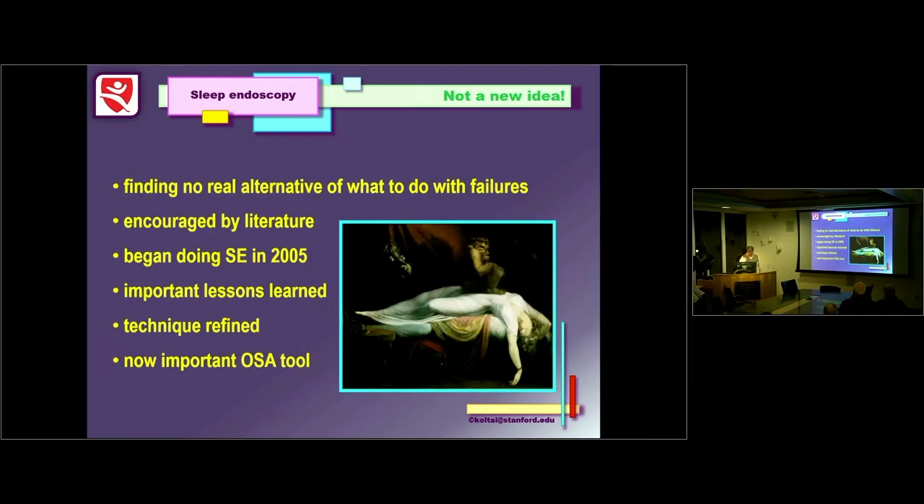When I came here in 2004, finding no real alternatives and having an abundance of sleep studies available, I did more sleep studies in the first year I was here than in the 29 years before. Encouraged by what I read in the literature, we began to do sleep endoscopy around 2005. I'd like to share some important lessons learned, how we refined our technique, and how it's become a ubiquitous, important tool in sleep surgery today.